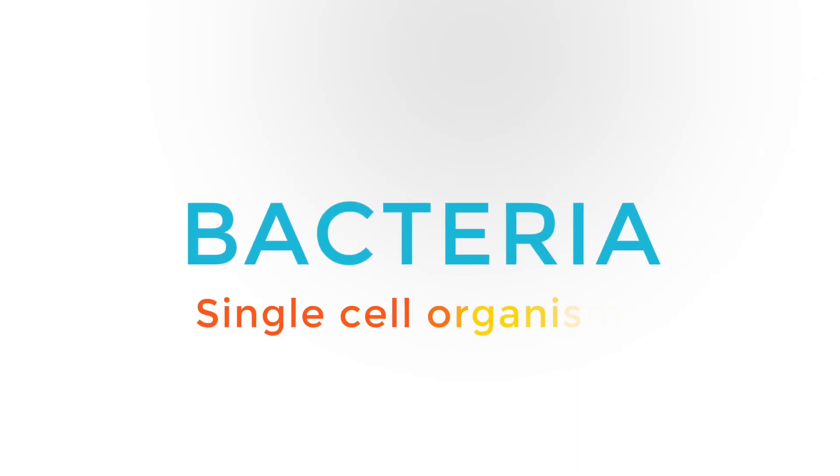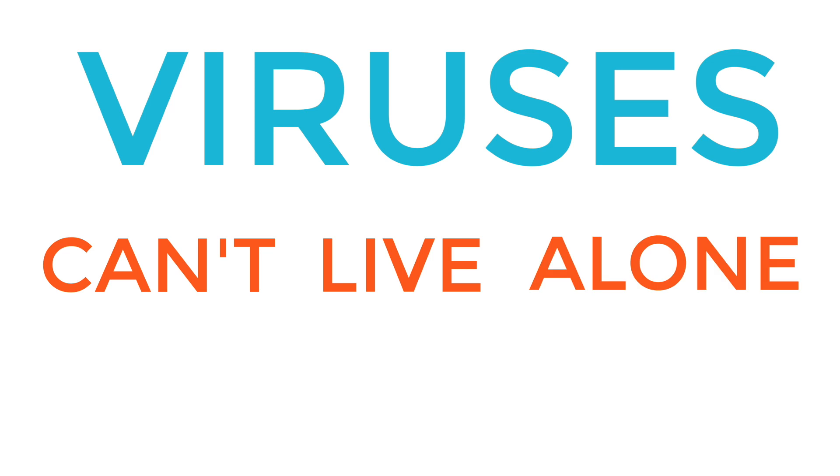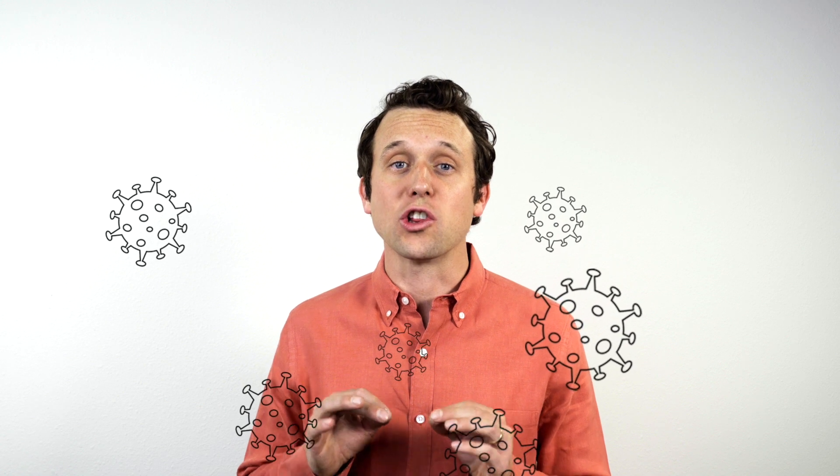Bacteria are single-cell organisms, while viruses are genetic material wrapped inside of a protein. Viruses need another cell structure to reproduce, which means they simply can't live on their own — they have to live inside of something. Everywhere you go, germs are lurking.